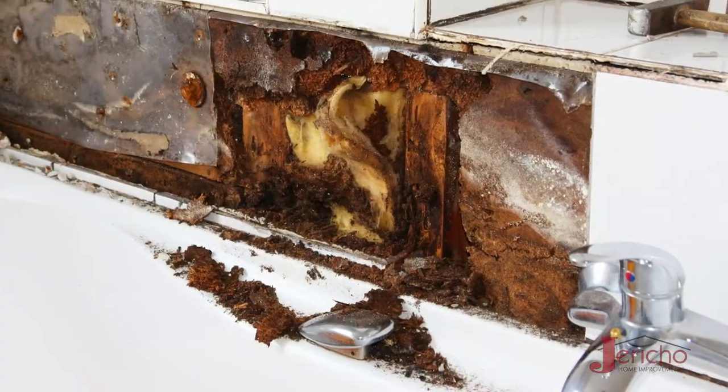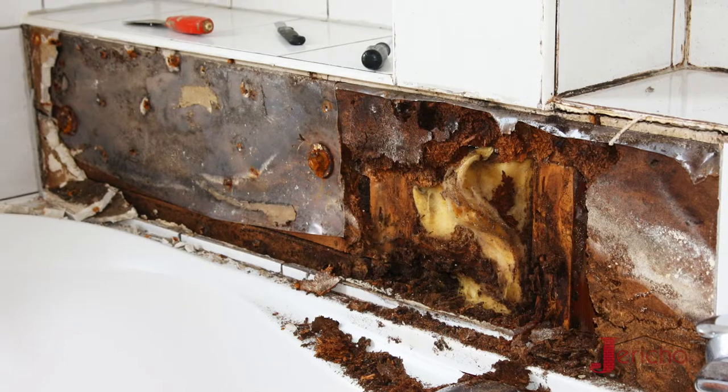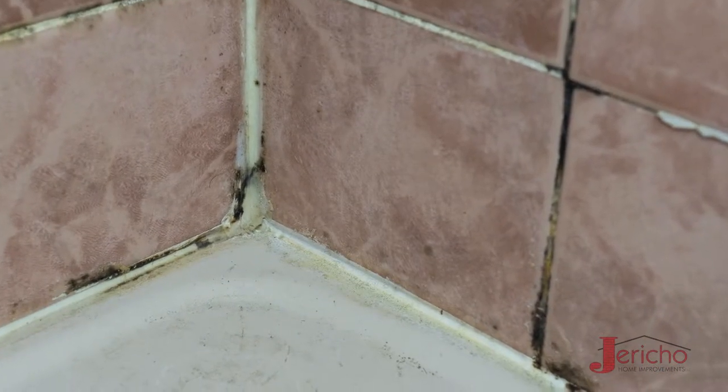And even if it doesn't crack, moisture can still wick through it and allow mold and mildew to grow behind your tile. It's also not stain-resistant, which means it can't be cleaned.